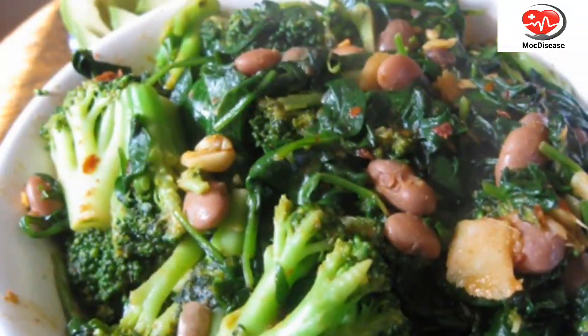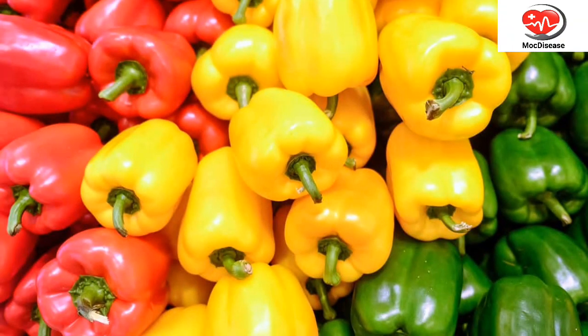and plant-based sources like spinach, broccoli, and beans. Combining iron-rich foods with vitamin C-rich foods like citrus fruits or bell peppers can enhance iron absorption.